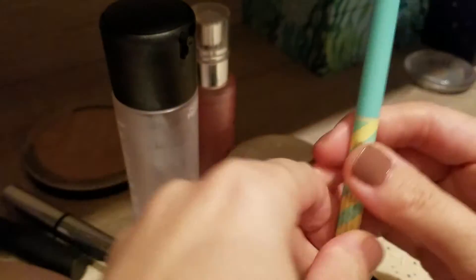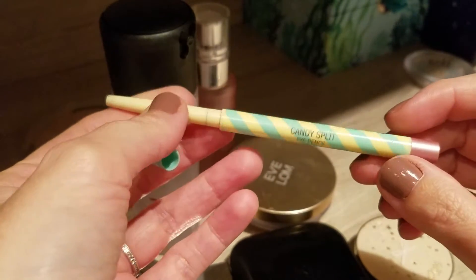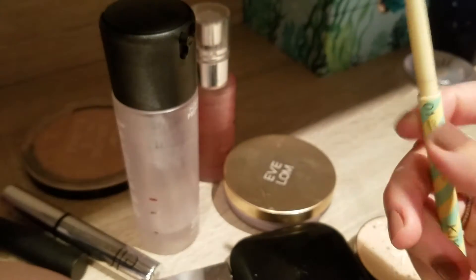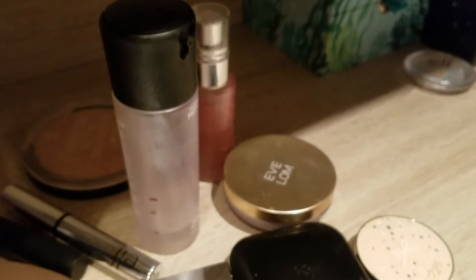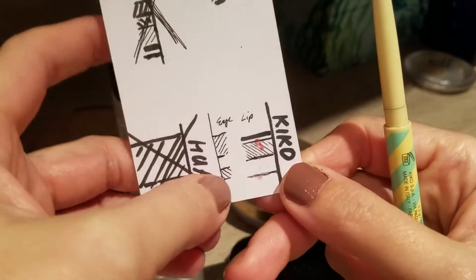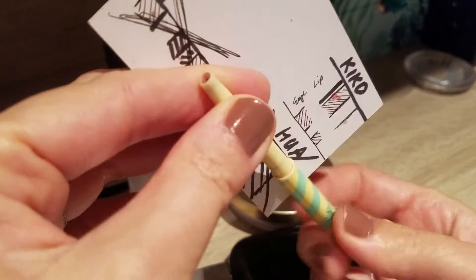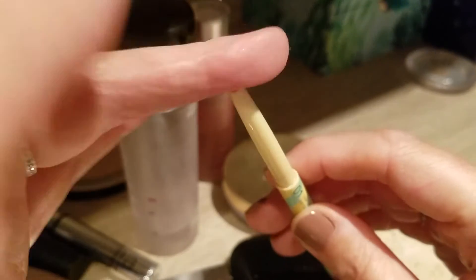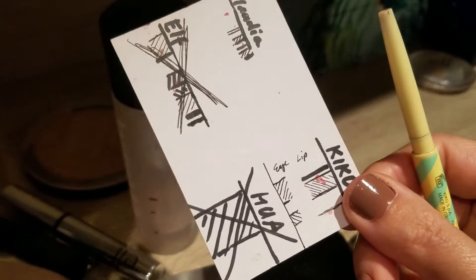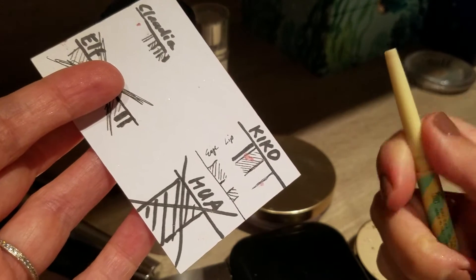The next one, unfortunately, is a death in the family. This was my Kiko Milano under-eye liner — the Candy Split Eye Pencil — and I really liked this one. I marked it earlier today; last time I used it from here to here, and this was the bit left. But unfortunately I dropped it and it's gone now — it literally broke off and you can't put it back in. So this has to unfortunately be chucked. It was a nice rosy pinky color, but it's gone. This was an unexpected empty.